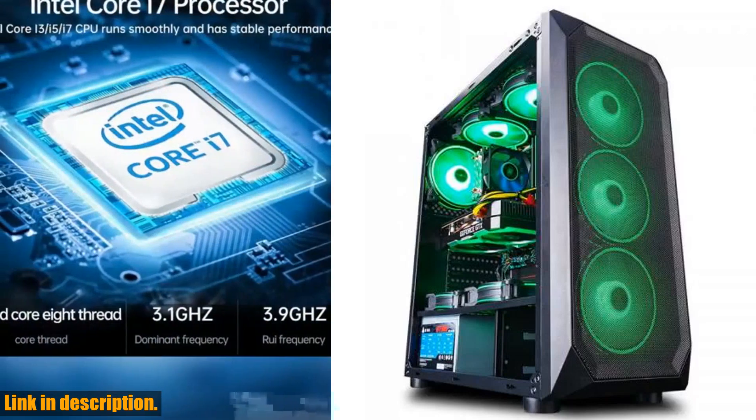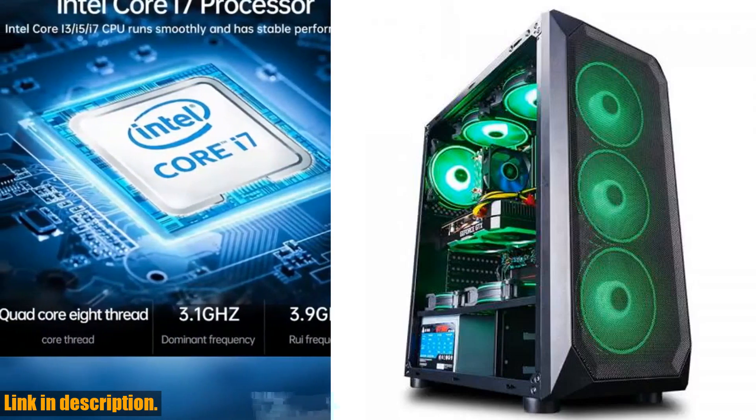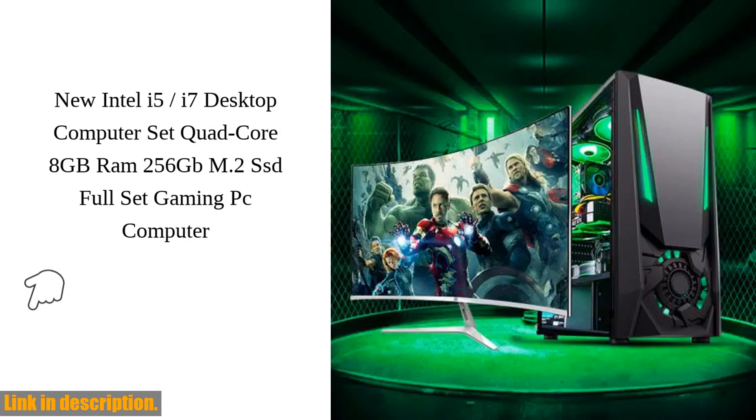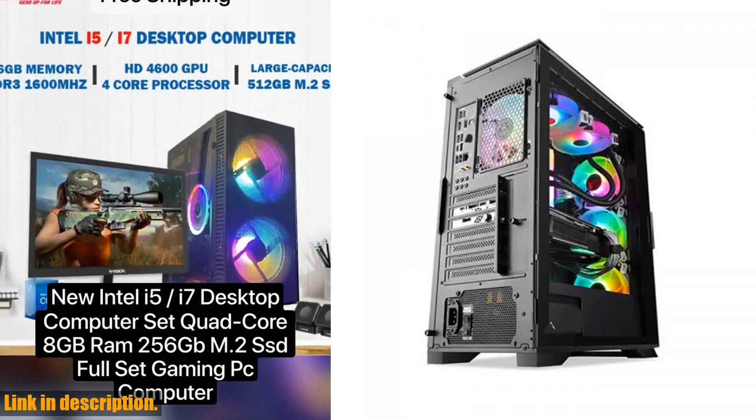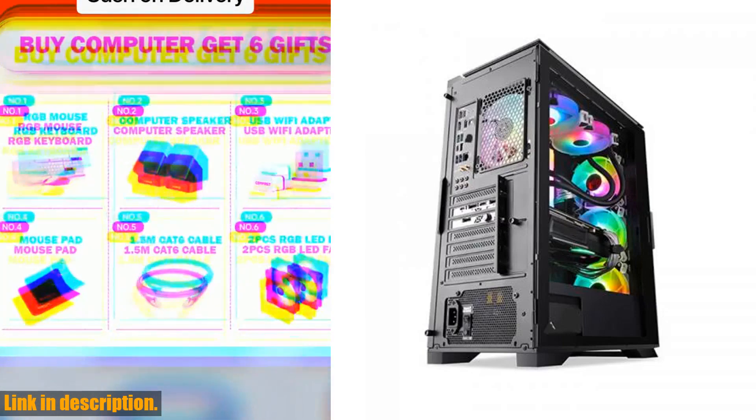The realistic graphics powered by the Turing Core GTX 1050 and GTX 750 dedicated video memory will bring your games to life, providing smooth and lifelike graphical rendering. But that's not all.